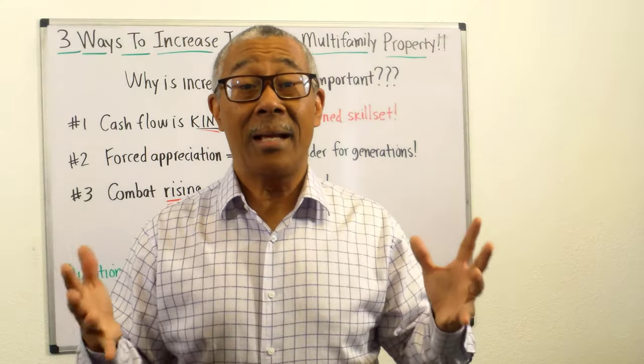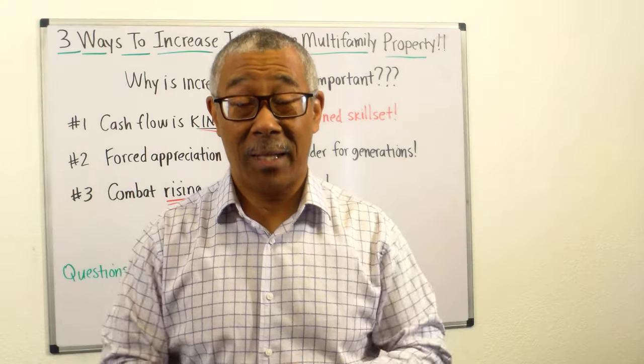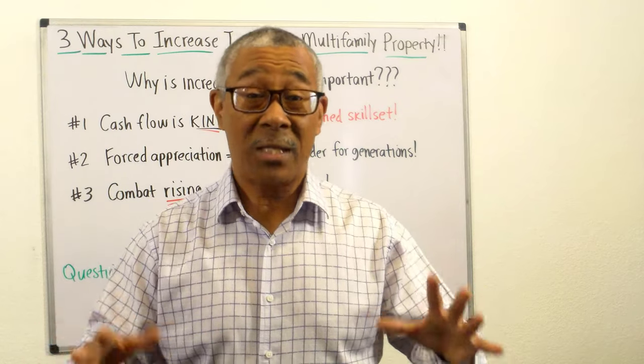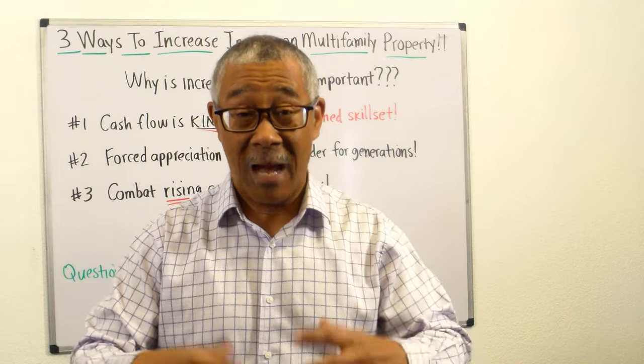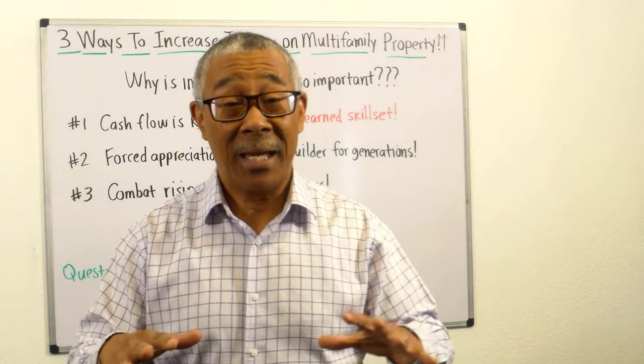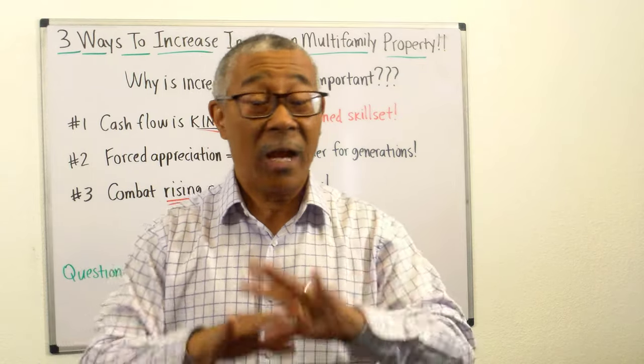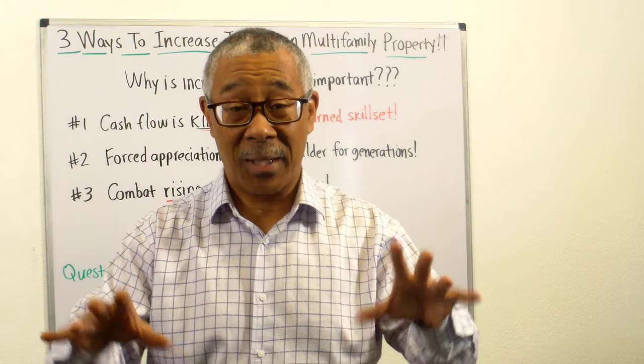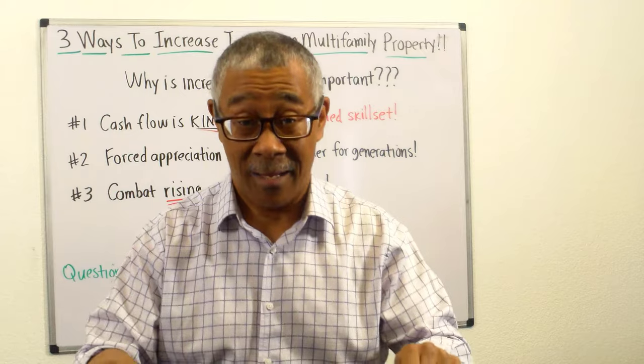Three ways to increase income on your multifamily property. In this video, I'm going to share with you three reasons why we need to have rising income, and then three very practical things you can do to your multifamily property to increase cash flow today.